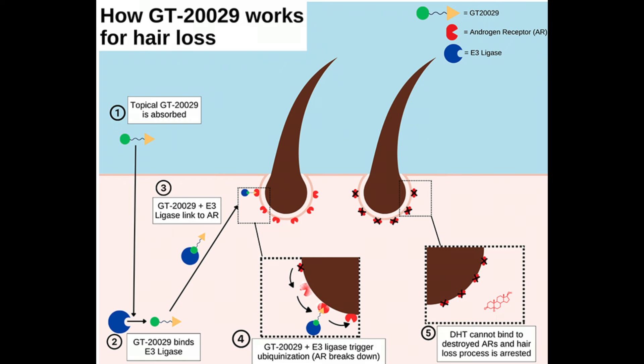To put it in simple terms, the ProTac platform in GT has three parts: a recruiting element that binds to the AR protein, an E3 ubiquitin ligase recruiting element, and the linker that connects the two. When the three parts come together, ubiquitination breaks down and degrades the AR protein, which blocks the AR pathway and eventually prevents hair miniaturization.